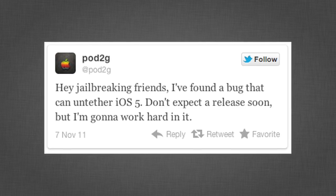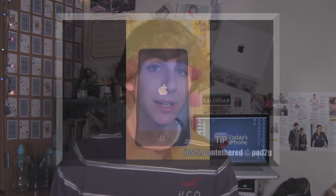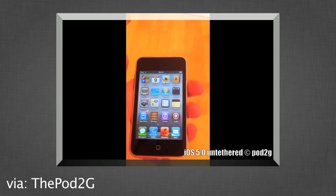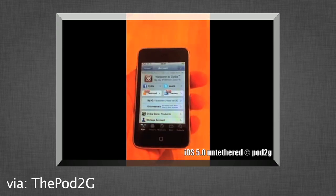Next, we have some news regarding the untethered jailbreak for iOS 5. A developer who goes on Twitter as pod2g sent out a tweet saying that he found a bug in iOS 5 that allows for an untethered jailbreak, but he's still working on it and there's really no release date of any kind yet. He posted a video demoing this jailbreak and it does appear to work, and it's been validated by a couple other well-known developers in the jailbreak community. So even though there's no release date, this is definitely good news because it means we're one step closer to an untethered jailbreak for iOS 5 devices.